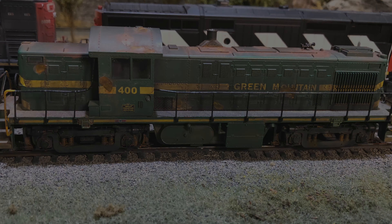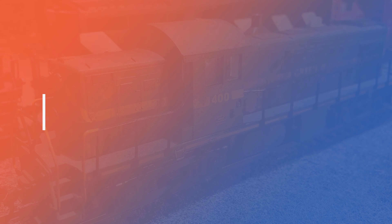While not suitable for every application, the Rusty Oil Alco RS1 will give your railroad personality.